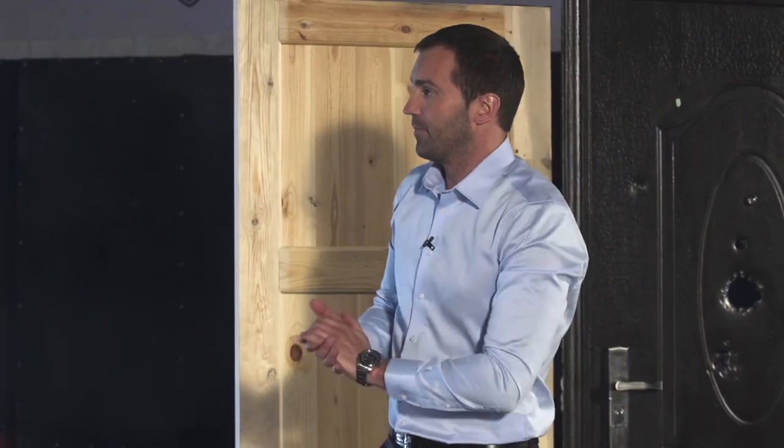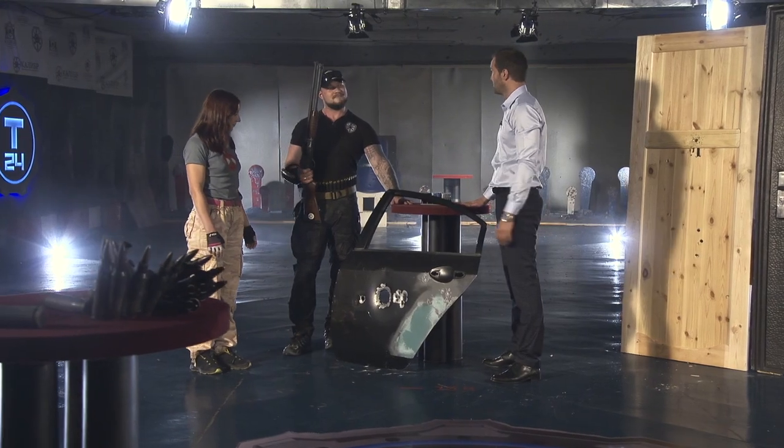So here's the conclusion: the main thing is to remember the safety rules. We have seen how much damage a shot from a pump-action gun can do.